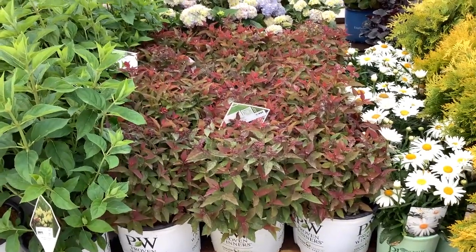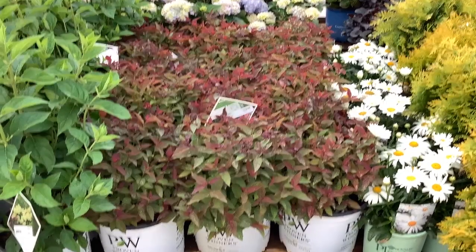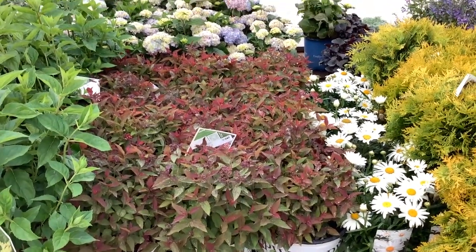This is Spirea Double Play Doozy — look at that, gorgeous color, buds on the top, ready to go. And of course, the beautiful Whoops-a-Daisy.